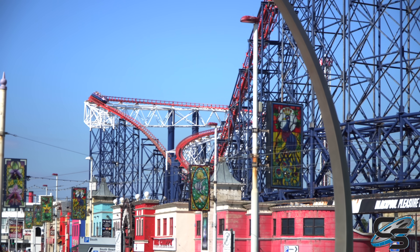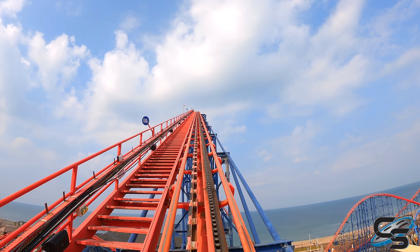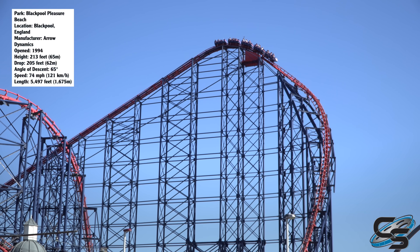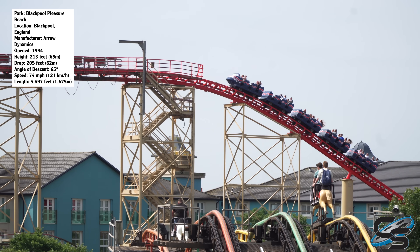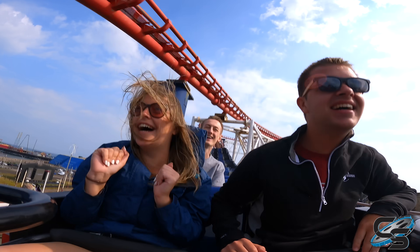The ride runs right up alongside the edge of the park. When you look off to the left, you see the Irish Sea and the beach out in front of you. It's a great location for a roller coaster. It's got some really impressive stats: 213 feet tall, 74 miles per hour, 5,497 feet long. It's one of those roller coasters that everyone in England knows about, even if it's not necessarily for the best reasons.